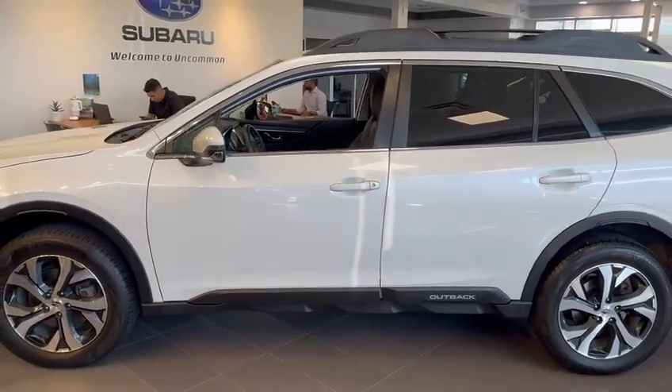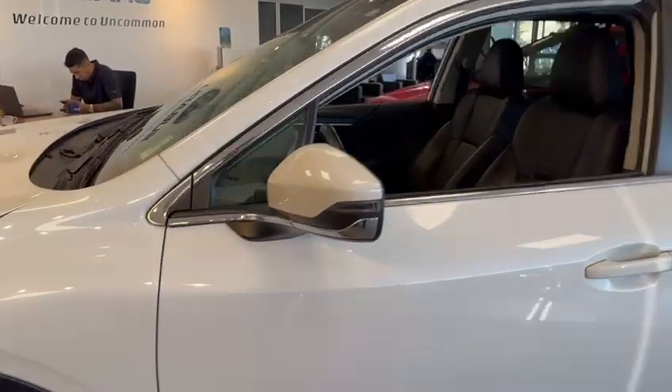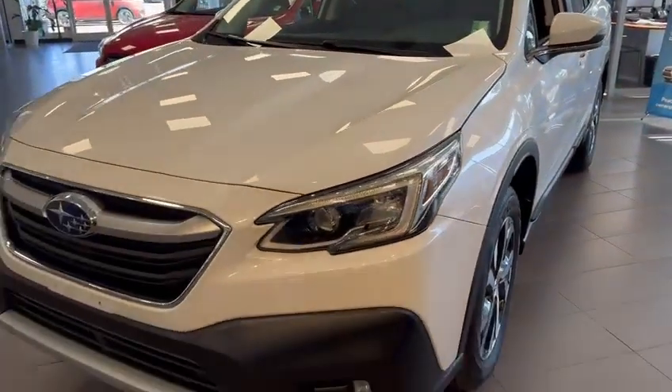We're happy to answer any questions you have about the Outback or the difference in motors and availability. Thank you again for watching — it's Kaz here at Rally Subaru. Have yourself a great day.